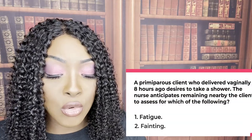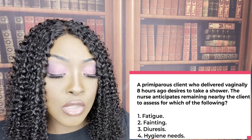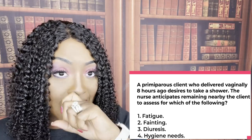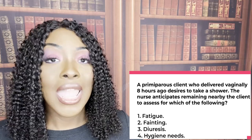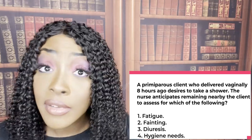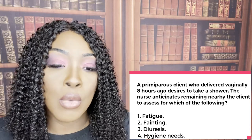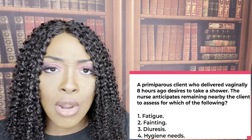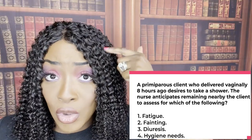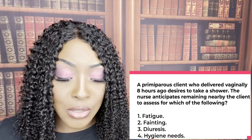A primiparous client who delivered eight hours ago desires to take a shower. The nurse remains nearby to assess for which of the following — fainting, choice two. Even if you had no clue, ask yourself which puts the patient in the most danger. She just had a baby eight hours ago, there's a huge fluid shift, and that patient can have hypotension with decreased perfusion to the brain, causing dizziness and fainting. Safety is the concern. Two is the correct answer choice.